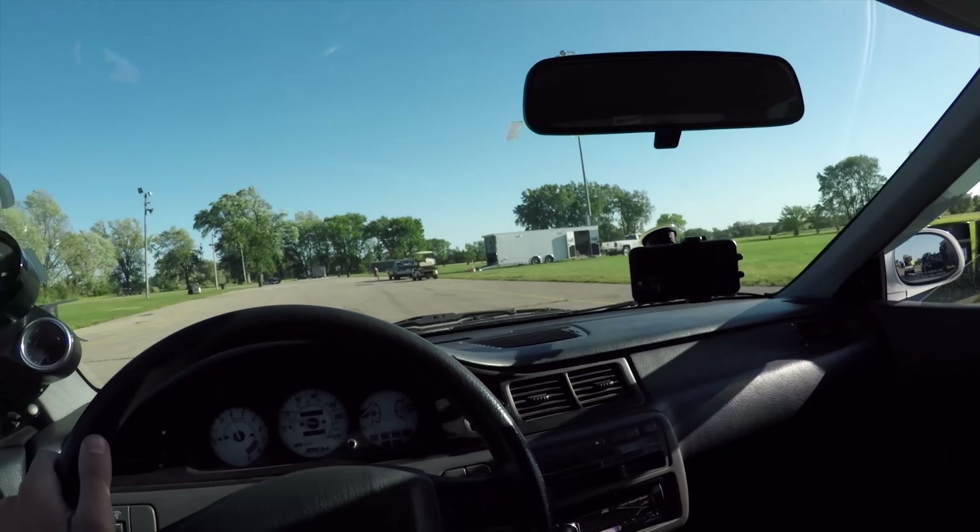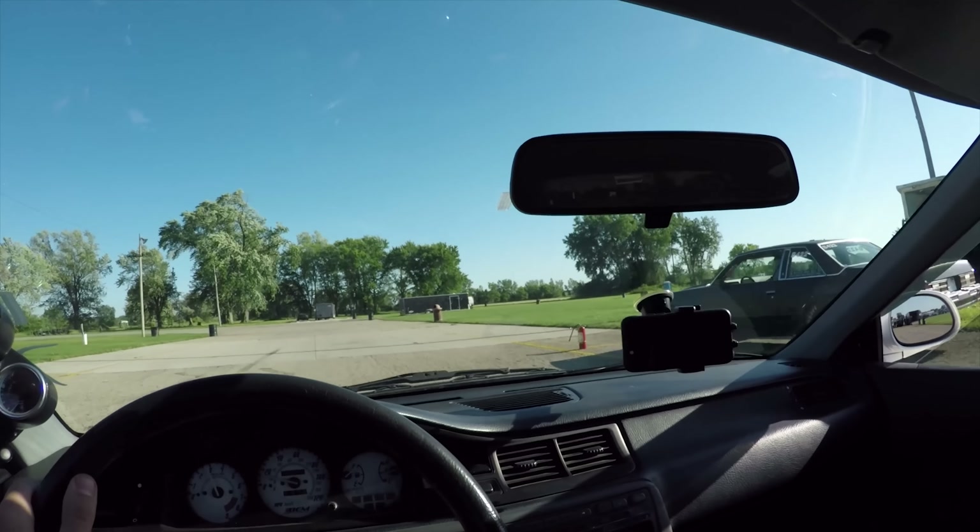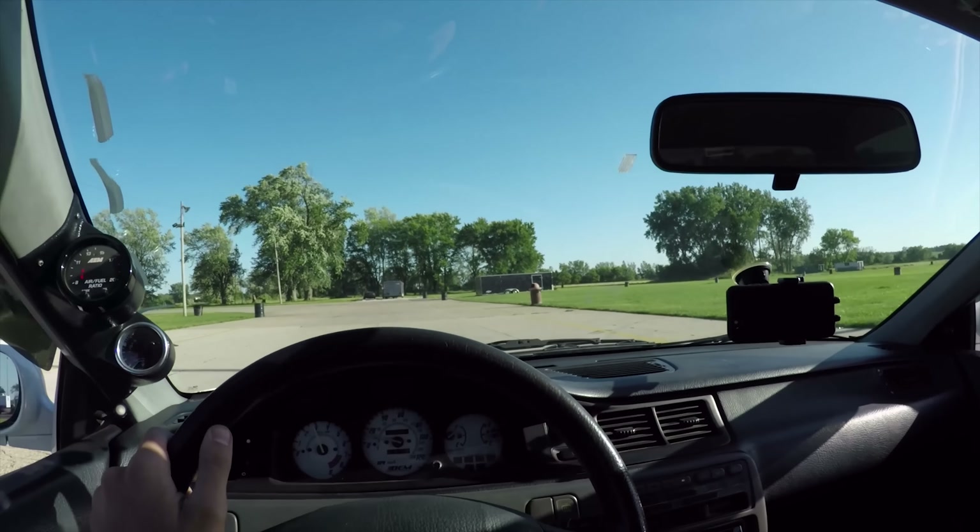Pulling up to the line here — we are on street tires. We're on Falcon RT660s, more of a track tire, but again we are just setting a baseline today. We'll come back with slicks and should see an improvement from today. It's going to be fun to watch the numbers climb up.